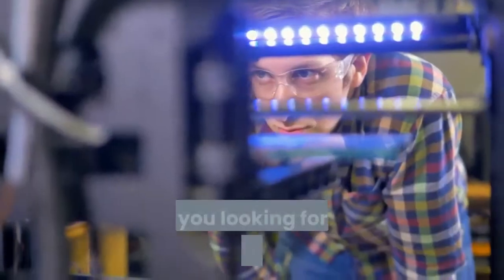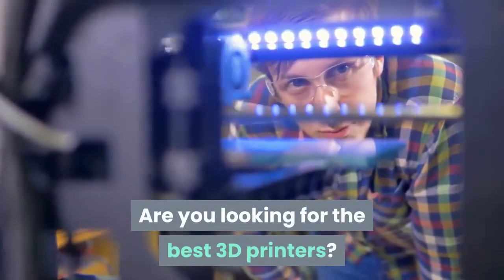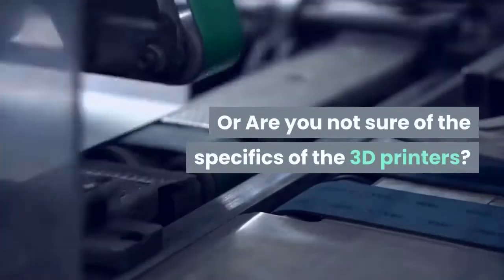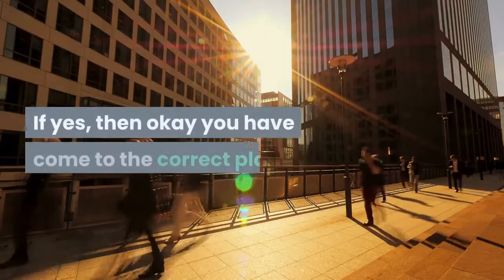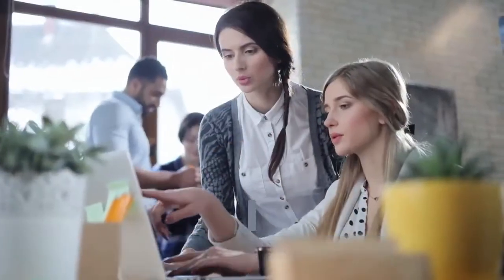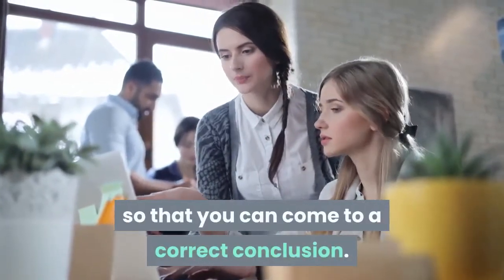Hello guys! Are you looking for the best 3D printers? Or are you not sure of the brands that you are trying to buy? Or are you not sure of the specifics of the 3D printers? If yes, then you have come to the correct place. Just stay tuned till the end so that you can come to a correct conclusion.